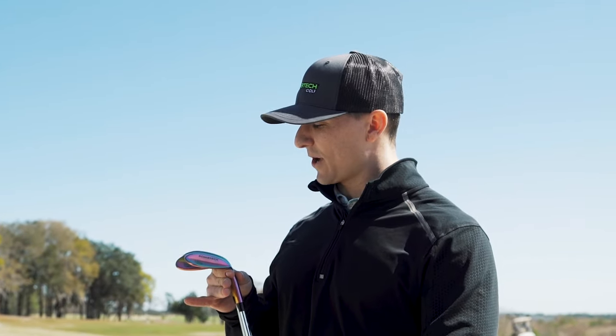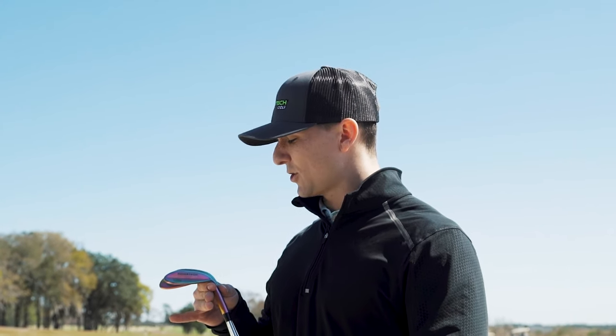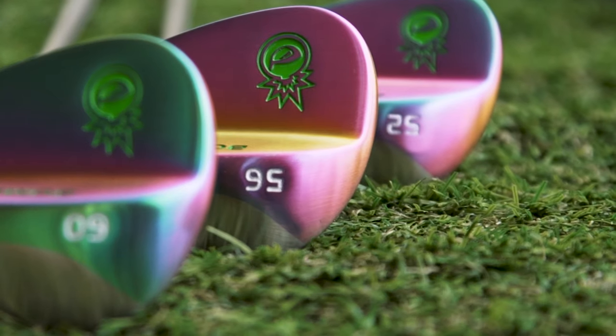Look at how good this Volcano Torch Bomb Tech wedge set looks in the light. We took our best sellers and torched them to add a little flare on the course for you.